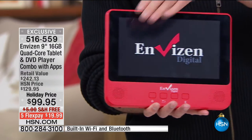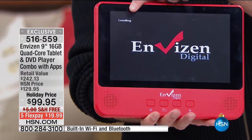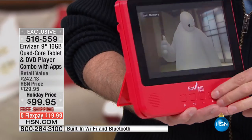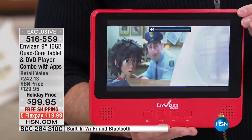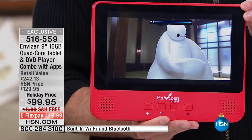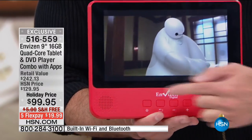You press the pre-installed app — just like the Google Play Store is already there — and it says Envision Digital. Just like every DVD player, it takes a moment to start loading. One of the first things you'll notice is how good the sound quality is.